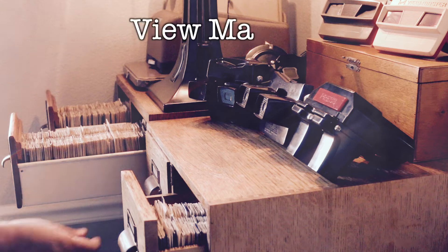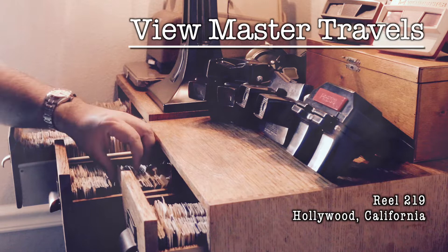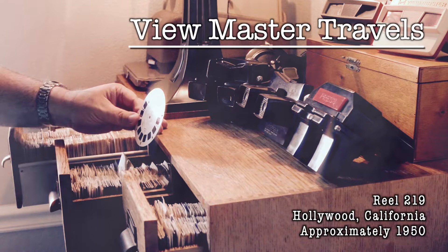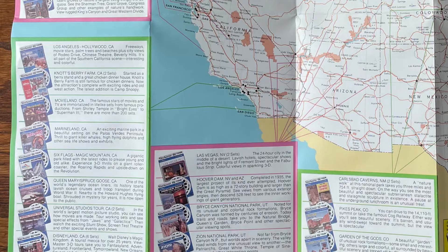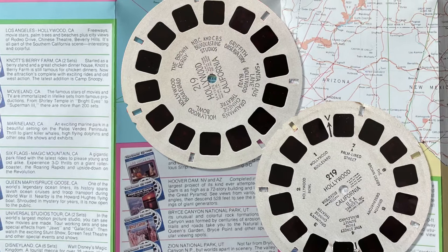Hi, and welcome to Viewmaster Travels, where we visit locations from old Viewmaster reels and try to recreate the pictures from them. Maybe we'll learn a little bit of history along the way. Today it's reel number 219, Hollywood, California. I've got two versions of this reel, one handwritten and one typed, so there's a couple different pictures between them. So we're going to look at nine different pictures today.